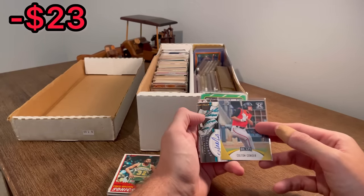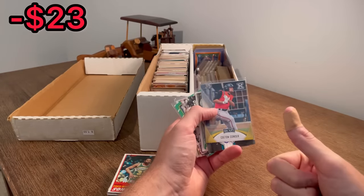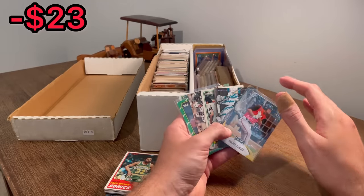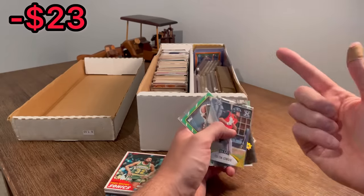I didn't realize we didn't have a baseball card in the overall giveaway, so I added a Colton Couser Gold Leaf Draft rookie card. We have a total of six cards in today's overall giveaway. To enter: make sure you're subscribed, like the video, and comment your favorite breakfast cereal — mine is easily Reese's Puffs. I cannot have them too late anymore because indigestion is a real thing. Now back to the unboxing.